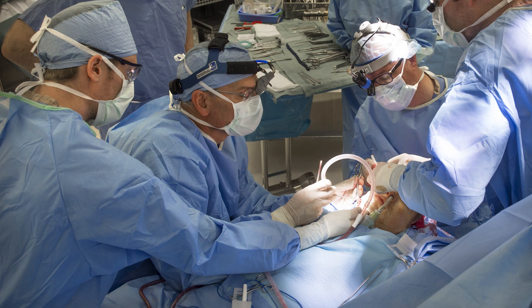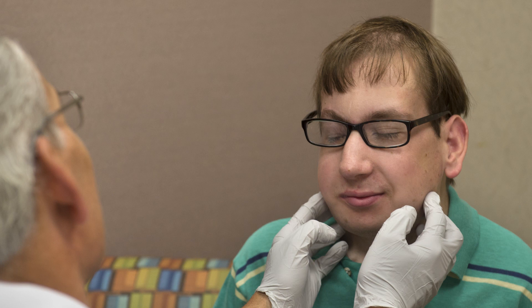We did a surgery. He did great with it. He looks fantastic and he's functioning well. It's the best result that I've had with these severe grade 3 hemifacial microsomia patients in my 28-year career, so we're very excited about this technique.